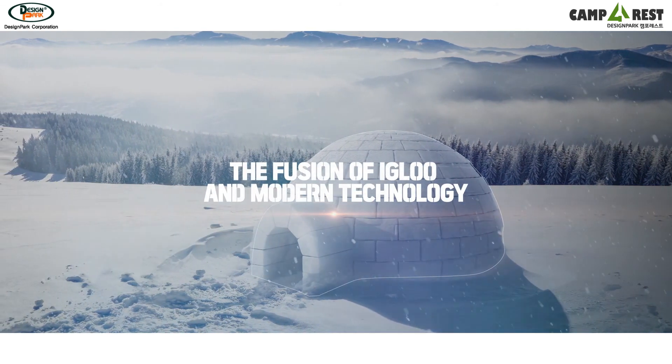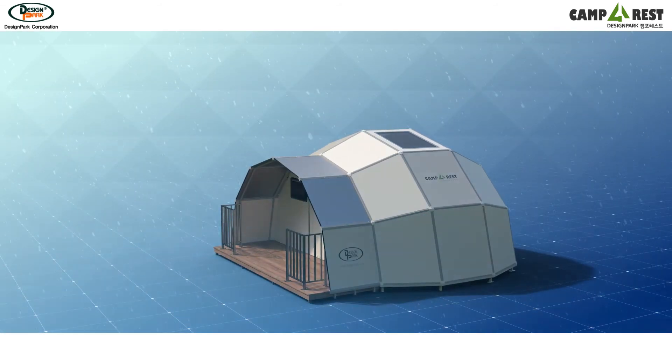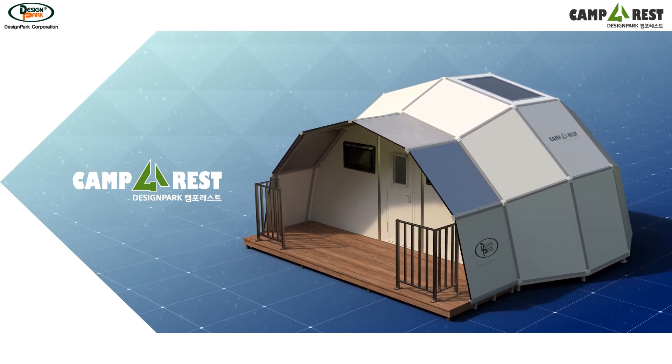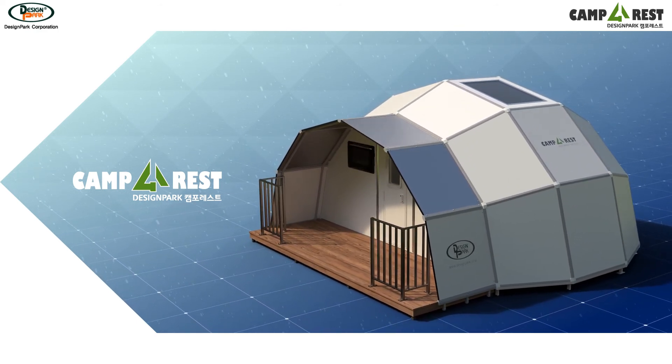The fusion of an igloo and modern technology. Create a glamping space of your dreams that you've been looking for. Camp for Rest. Modern Igloo.